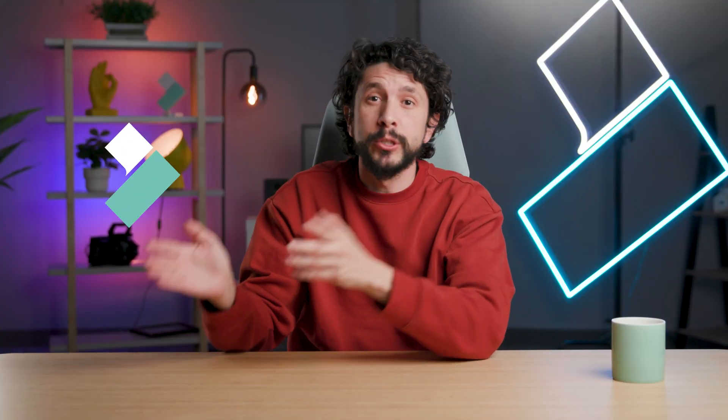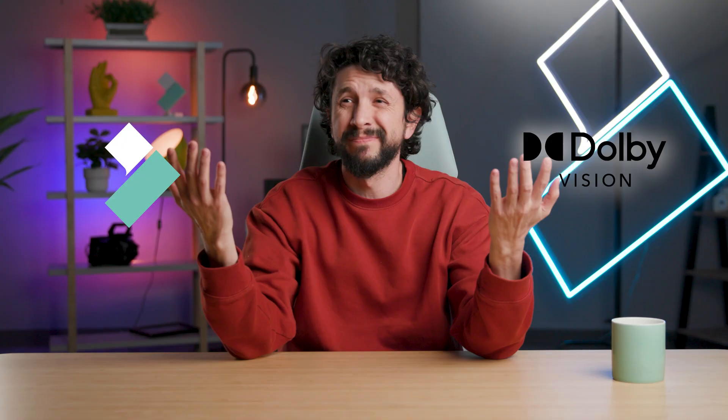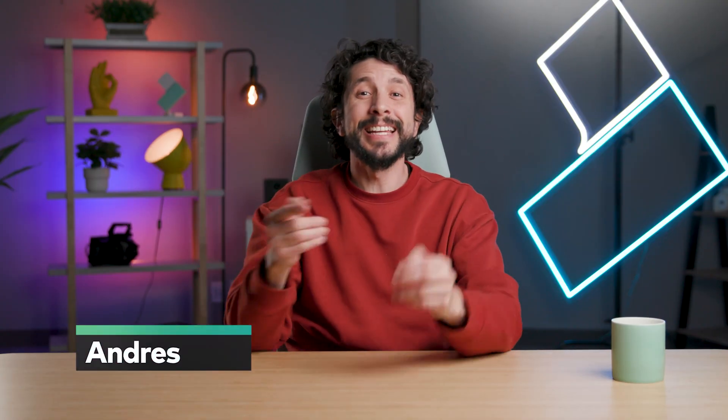So guess what? Filmora has teamed up with Dolby to bring Dolby Vision to Filmora. So what does that mean? Hey, it's me again, Andres, and today we're going to be exploring why Dolby Vision is so special and how to use it in Filmora.